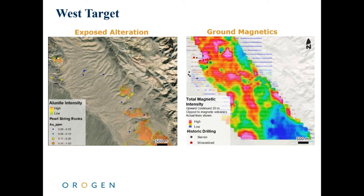In 2021, Origin completed a 125.5-line-kilometer ground magnetic survey to evaluate the potential for the covered portions of the west target. Quartz-alunite alteration on the project, associated with gold mineralization, reacts with the host volcanic stratigraphy to destroy magnetic minerals, resulting in a relative decrease in the magnetic susceptibility of the rock. The ground magnetic survey was used to map out this alteration in the subsurface, defining a 1.8 by 2.5 kilometer area of strong magnetite destruction in the southern area, and a second 0.5 by 1.5 kilometer magnetite destruction area in the northern portion.